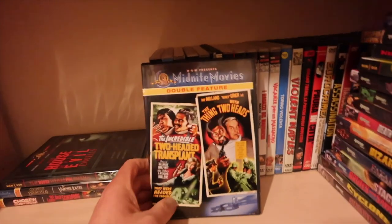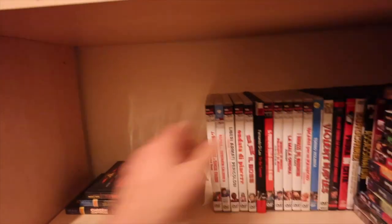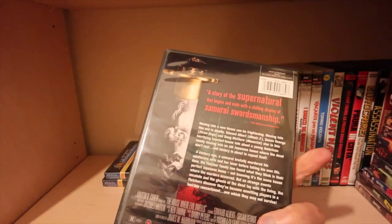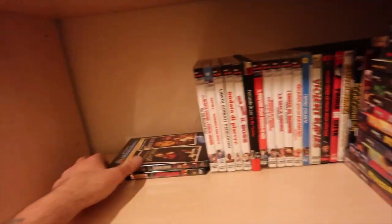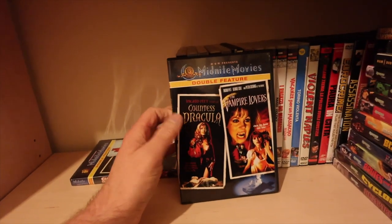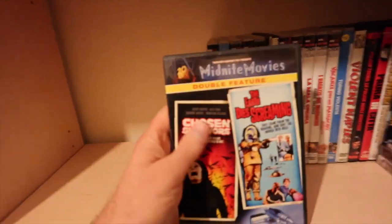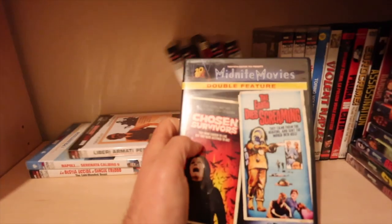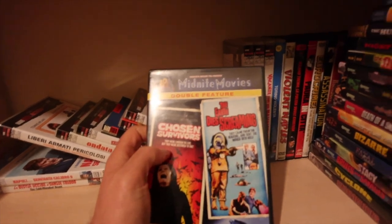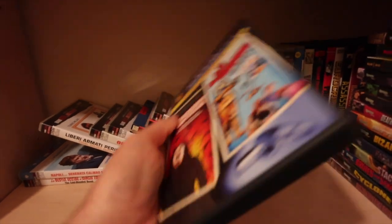Devils of Darkness and Witchcraft - a nice double feature. If you like your exploitation movies, proper politically incorrect. Thing with Two Heads, House Where Evil Dwells - these are all like MGM features. That Count is Dracula, Vampire Lovers - which has got the uncut version of Vampire Lovers on there. Chosen Survivors - a good little lost feature.